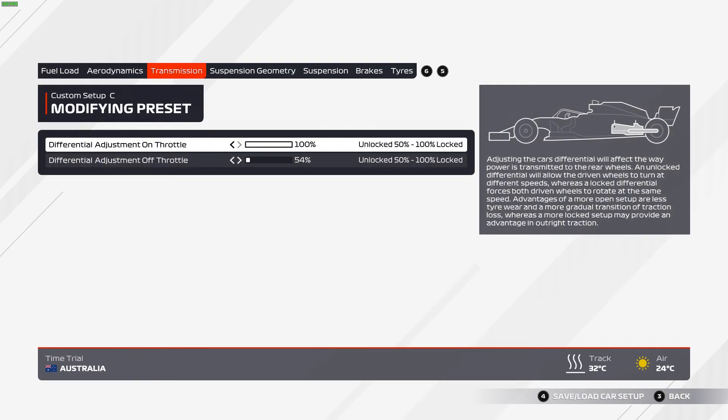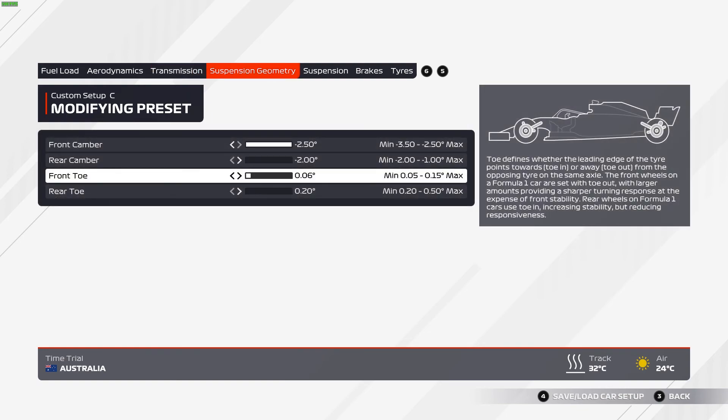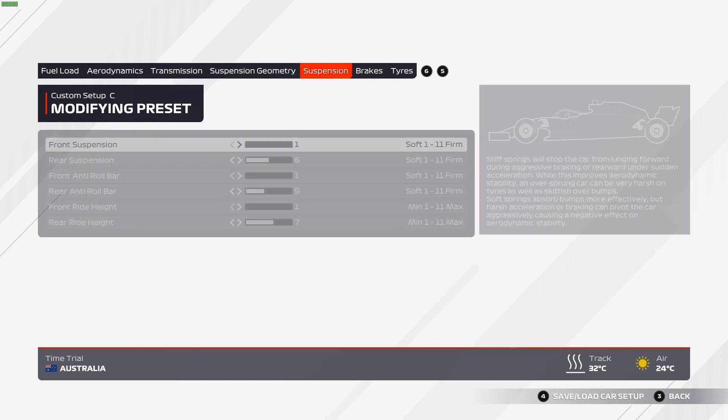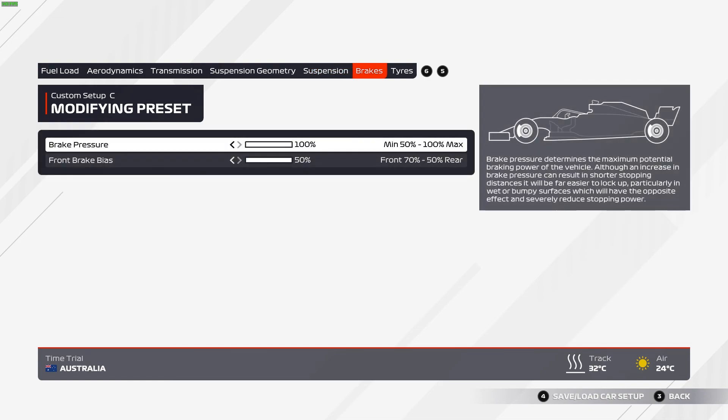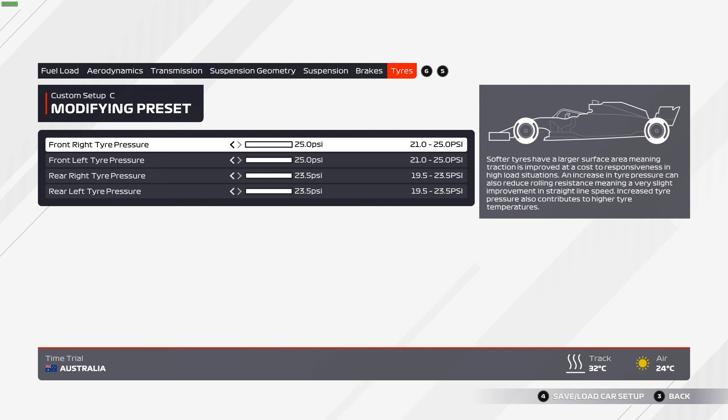Now we have the setup going through here. I'm going to leave you to watch the setup and take notes yourself. I'm going to tune out from this commentary, and I will see you next time. Be sure to subscribe and like.